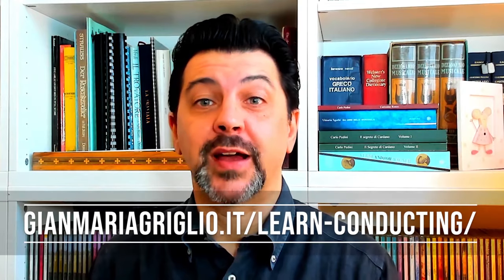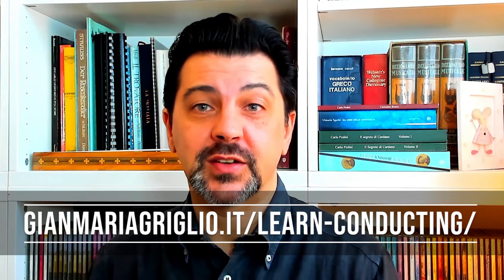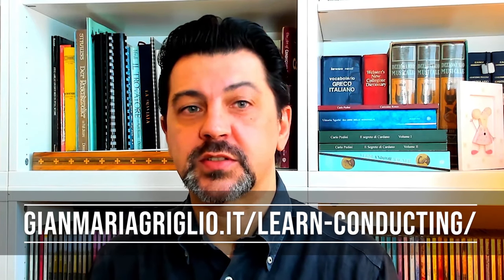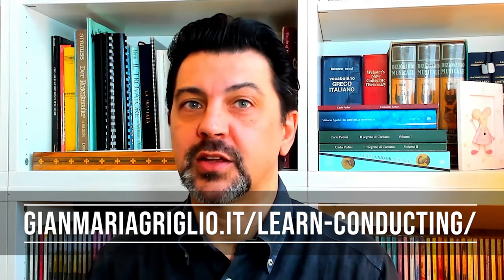I want to take a second to remind you that on my website you can find now more than 80 videos between score and technical analysis, the full episodes of Conducting Pills on top of the live sessions, and plenty of other material.